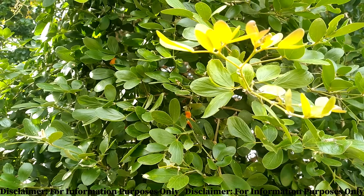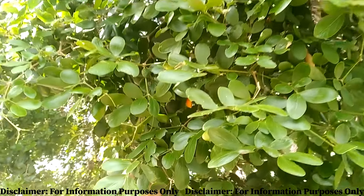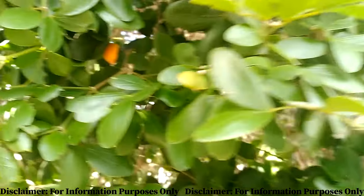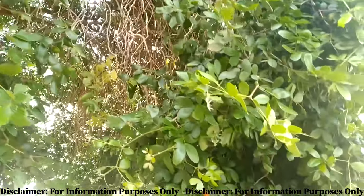Did you know that during the 1600s the Jamaican national flower, the Lignum Vitae, was a well sought-after plant by the British? Listen up carefully and we will get into why this plant was and continues to be such a valuable plant.